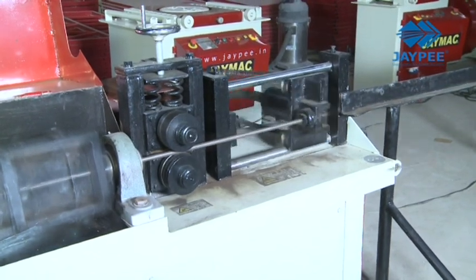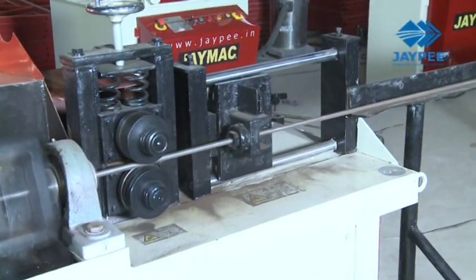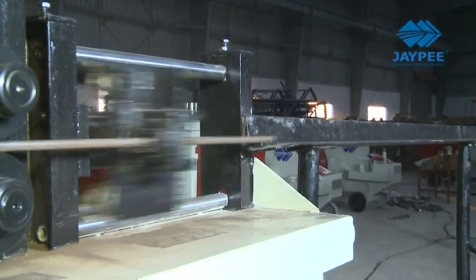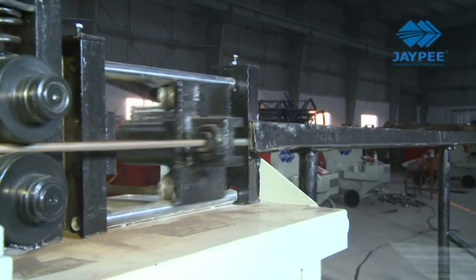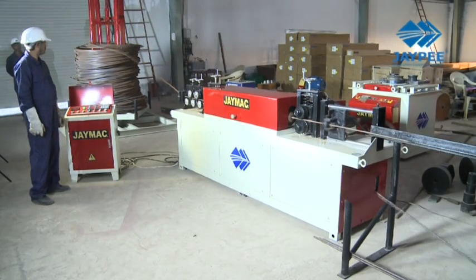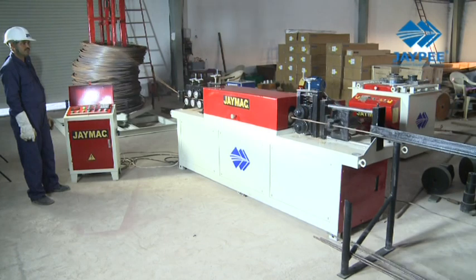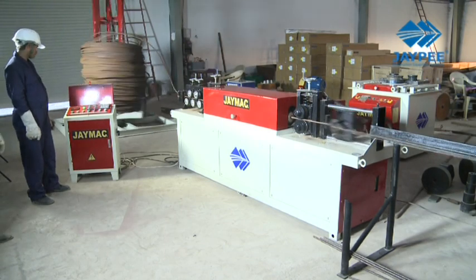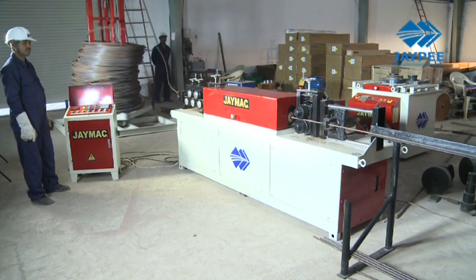The use of an encoder-based measuring system ensures accuracy in cutting lengths. A high-speed hydraulic flying shear provides continuous shearing, increasing speed and machine performance. The support rack ensures the travelling straight bar is given optimum support and also provides for bunch stacking at its base.